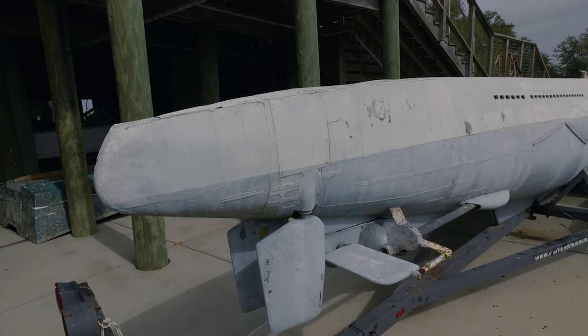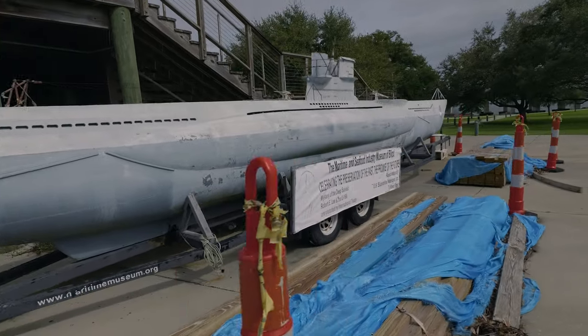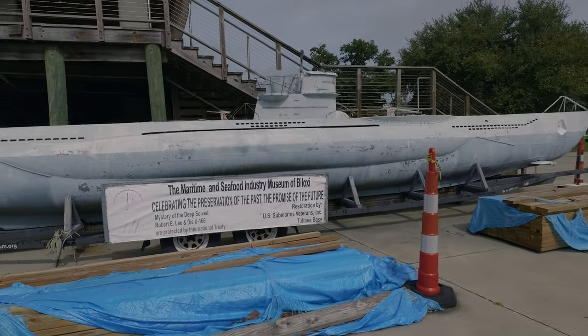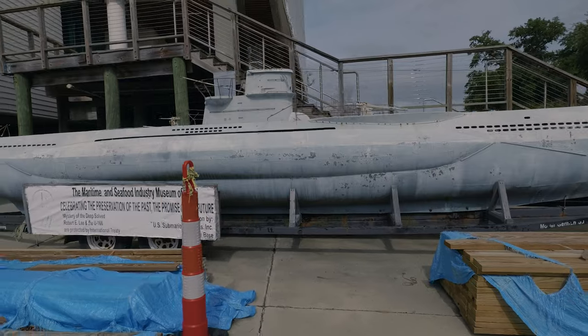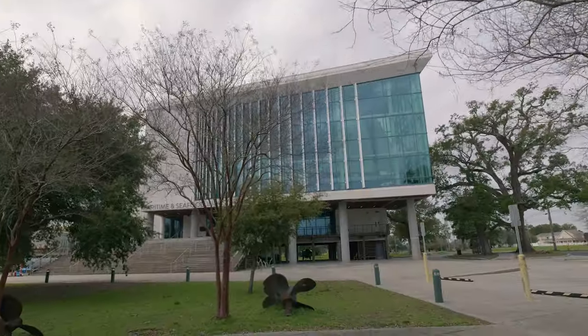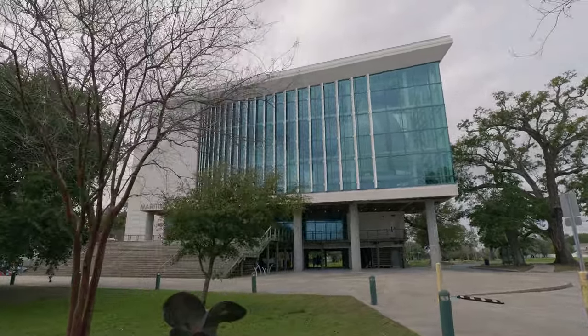This is kind of neat because it was built by Universal Studios. It was eventually used in the 2000 Hollywood film U-571, then bought by a collector in Florida who had it for a few years. He made a trade with this museum — the Maritime and Seafood Industry Museum — trading it for one of their real boats, because they have real boats inside.